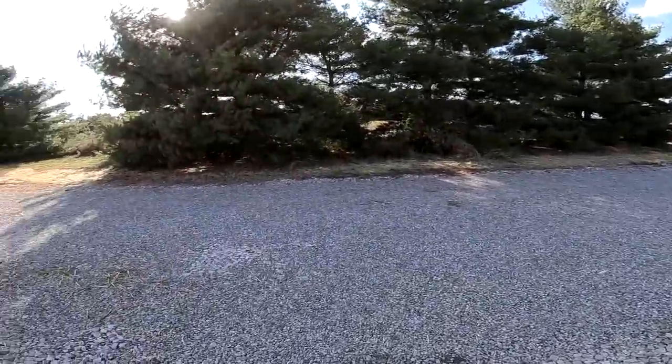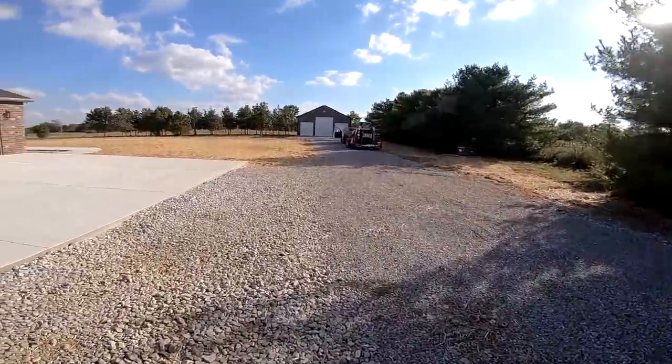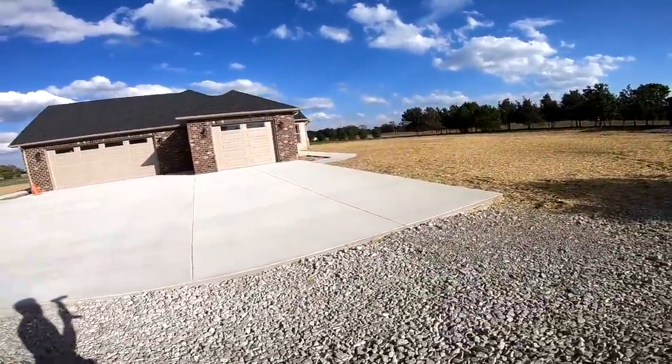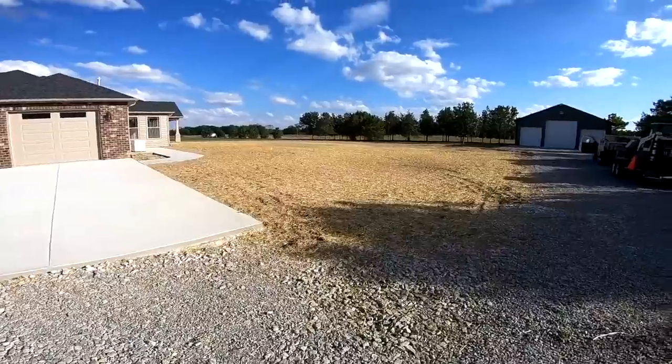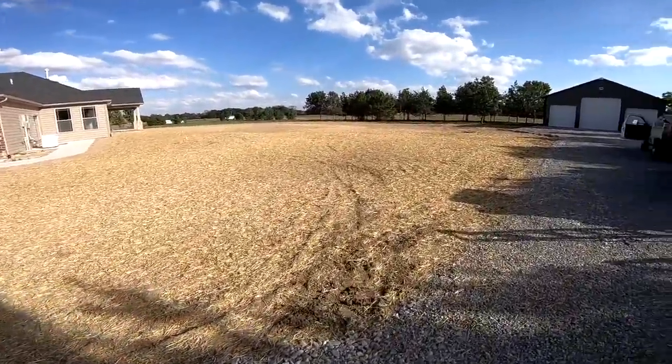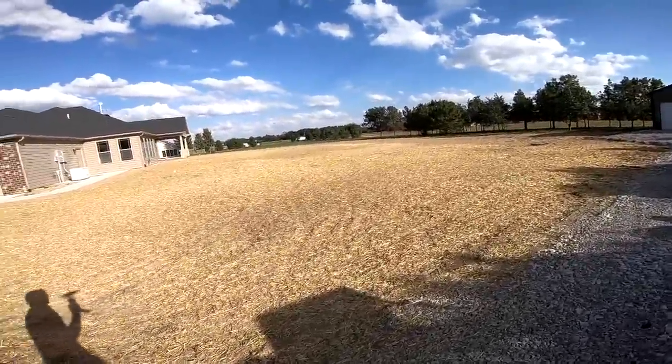We didn't hit anything, nothing got broken. All in all it was a success. We'll probably bring the drone back here in four or five weeks, something along those lines, and see how the grass is doing. But we pounded it with seed and fertilizer.